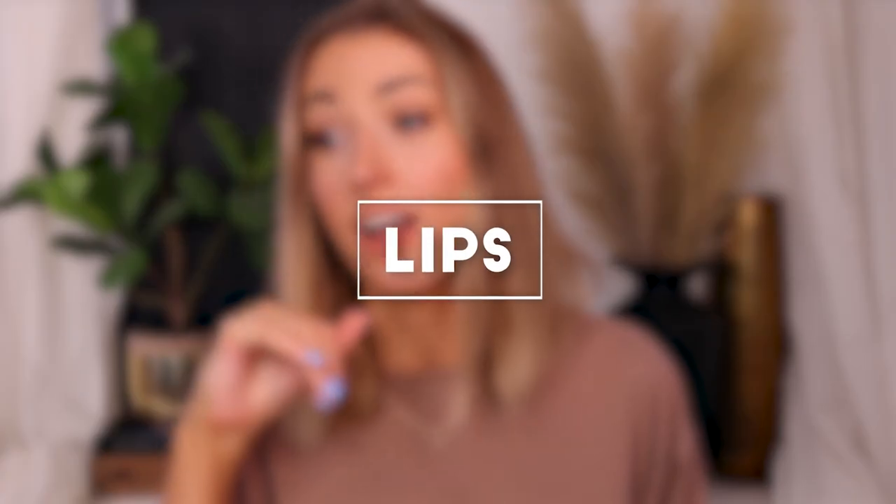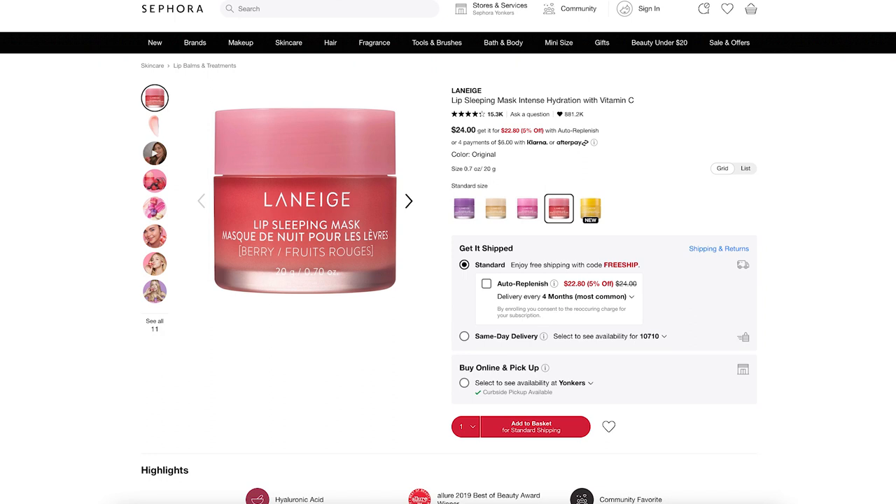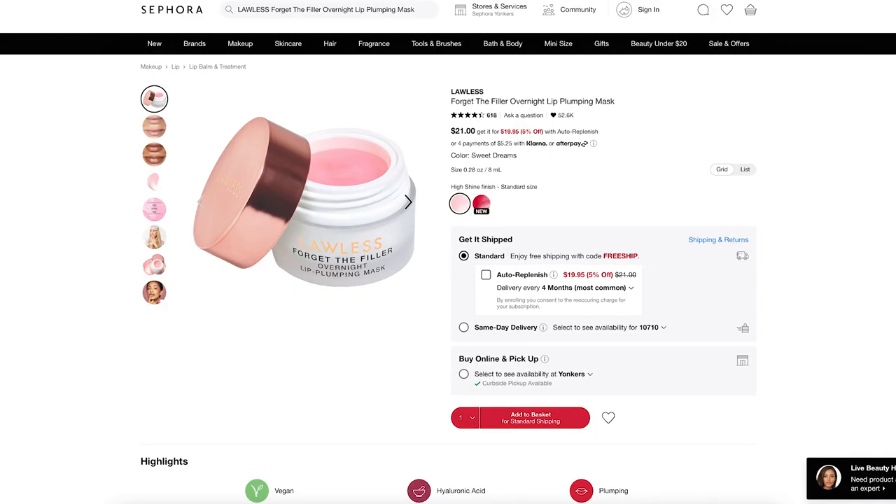I just have to say I miss doing these types of videos — just hanging out, talking about stuff, being passionate about products that really work. Next I want to talk about some lip products. You guys know I love the Laneige Lip Sleeping Mask — it's fantastic and I still use it. But this one I started using in the last three months and it actually seems to make my lips feel fuller and repairs any dry spots or cracks very quickly. I just keep reaching for it. It's by Lawless — their Forget the Filler Overnight Lip Plumping Mask. It's very shiny and glossy, I put it on at bedtime, and it really does make a difference.